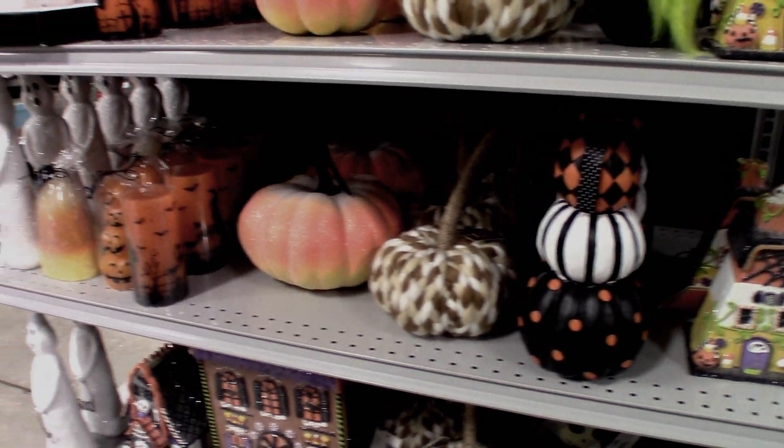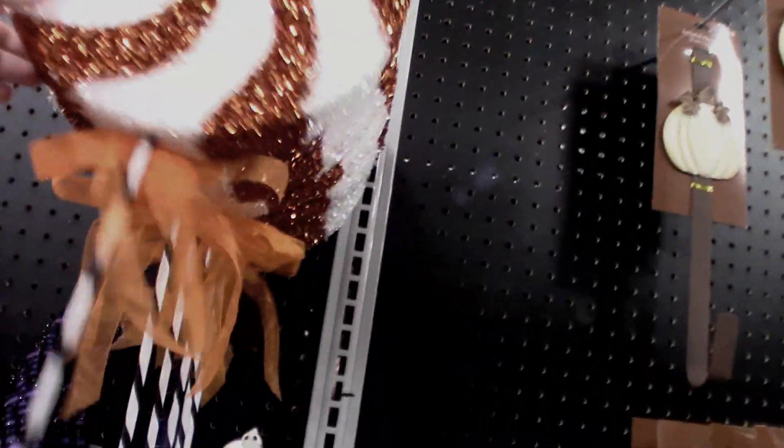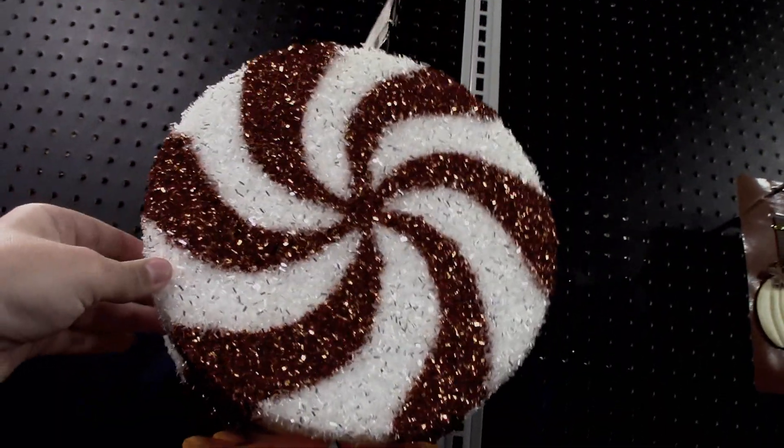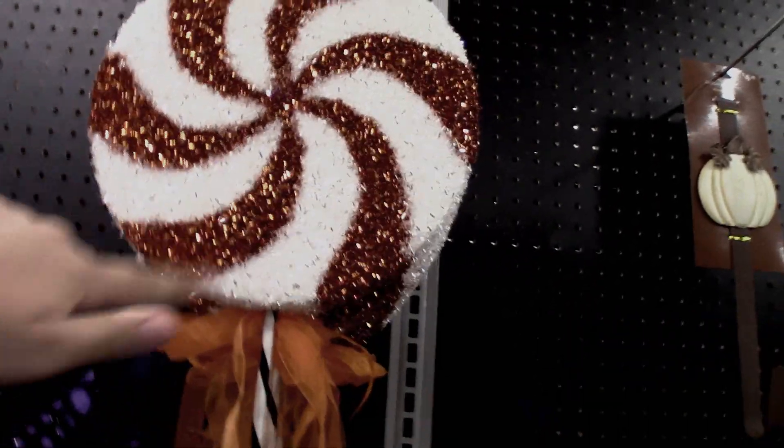Hello everyone, this is James Videos and this is an at-home Halloween 2024 trip. They've got a lot more stuff, which is awesome, so we're going to take a look. I really like this a lot — that's $12.99. It's really cool, it looks very Tim Burton-like. Gino Haunter, you might want to get this for your haunt.